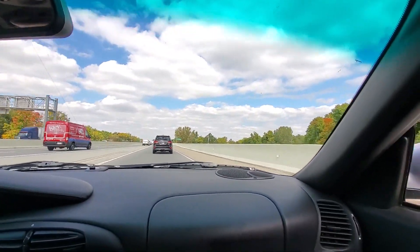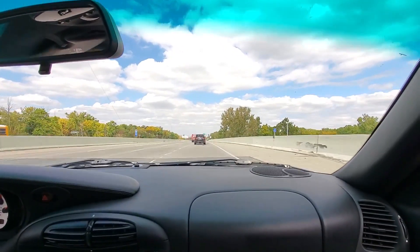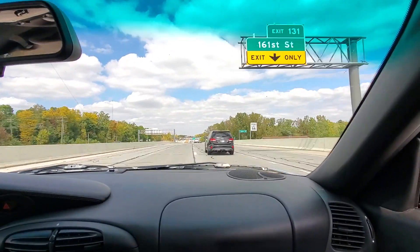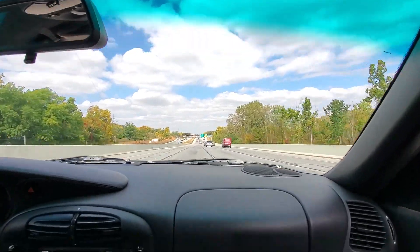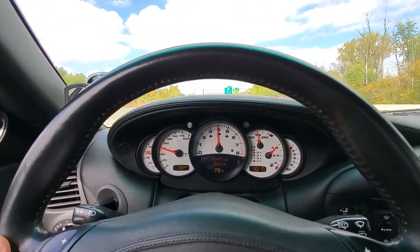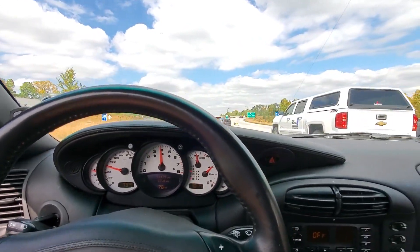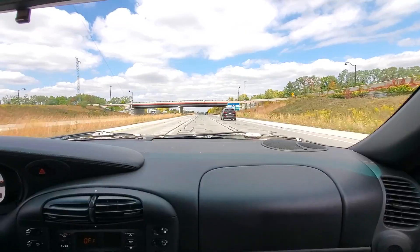This is with windows down so we can hear the exhaust — we've got one underpass we'll go under. You can see even at 75-80 miles an hour with windows down you can barely hear the exhaust. You can hear it when you really step on it, but it's not too bad.